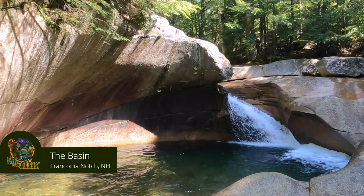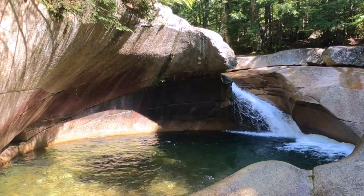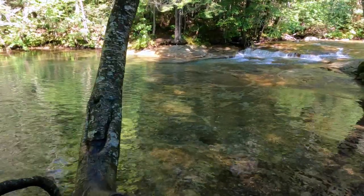Definitely a cool thing to go and check out. The Basin — this is a 20-foot wide granite pothole that eroded from the last ice age 15,000 years ago. Very cool area, very easy to walk, very nice paths going down, and a very nice river kind of snaking through.